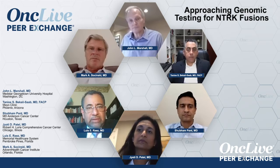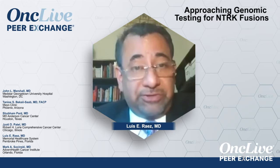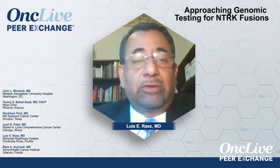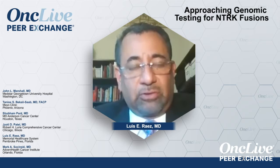We have several options. As somebody else mentioned — I think it was Jyoti — for example, we can do RT-PCR to find these fusions. We can do FISH to find these fusions. We can do DNA sequencing. And lately we're doing RNA sequencing. So now we have four options.